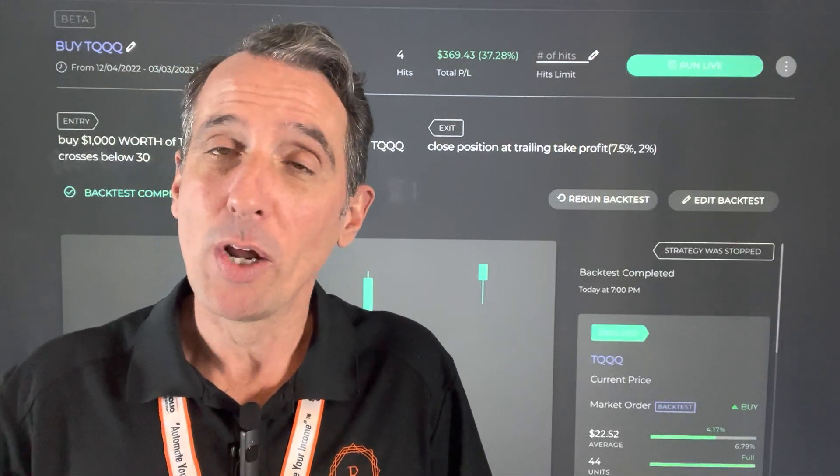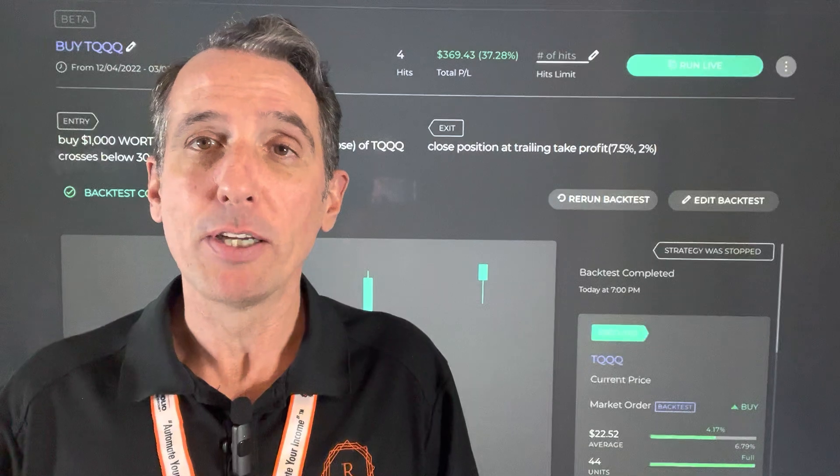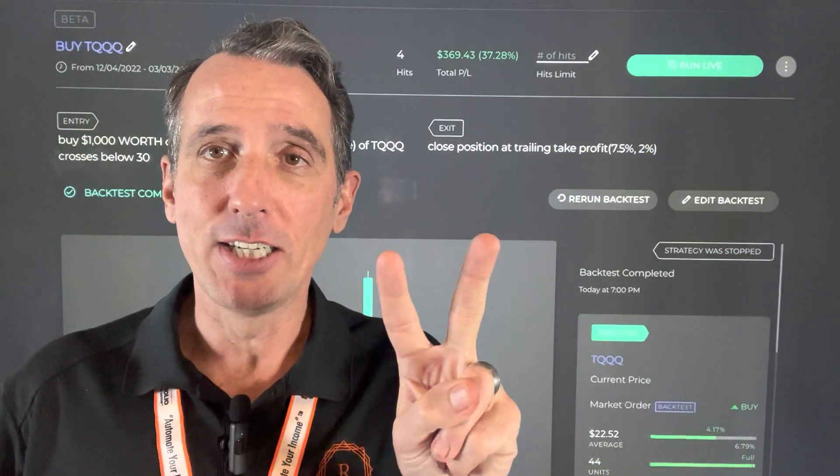We don't do financial advice on this channel. The Perfect Portfolio's purpose is to raise your financial IQ and teach you to fish. And remember, we're the only company in the world that can actually teach you to fully automate your income.